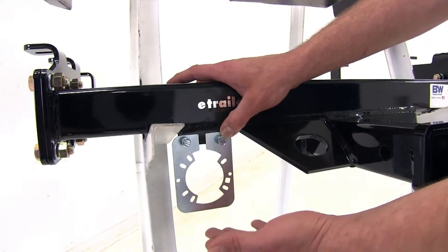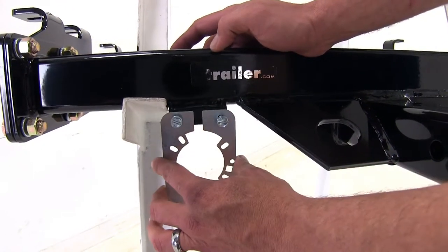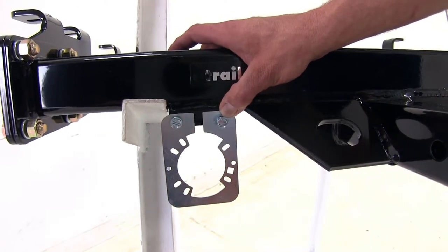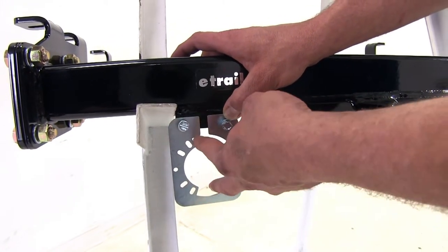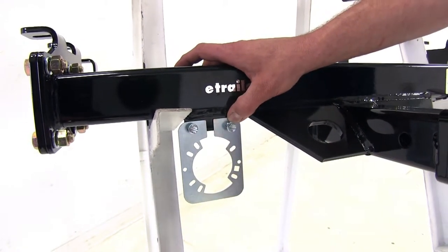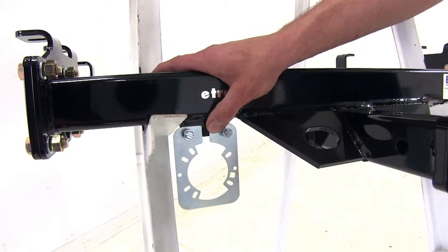One thing I like about the B&W hitch is the welded-on bracket — you can see it right there in black. They provide hardware and a mounting tab for your wiring, whether you're using a factory turn-in style or a bolt-in style. It lines up nicely and gives you a corrosion-resistant bracket to keep your wiring organized at the rear.